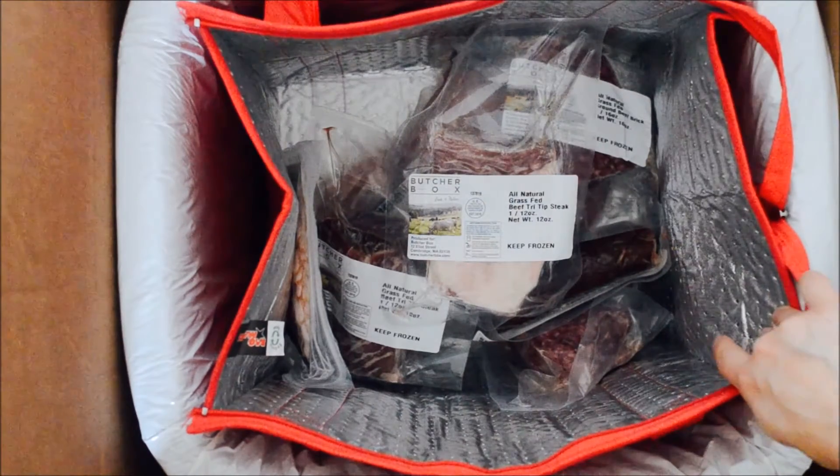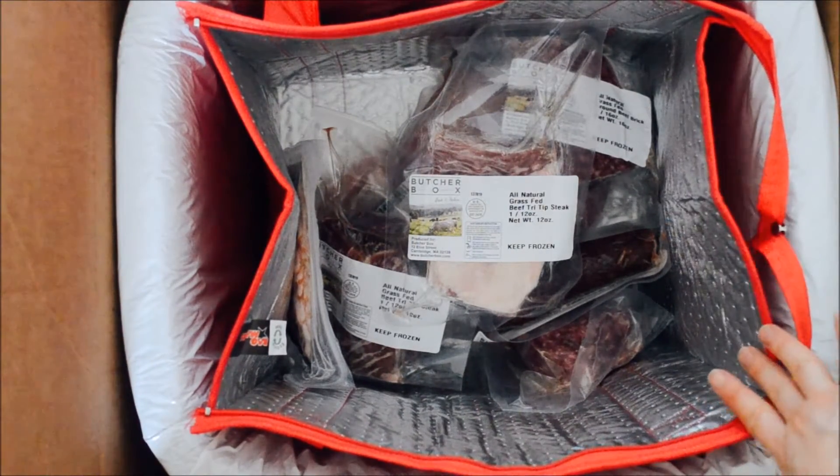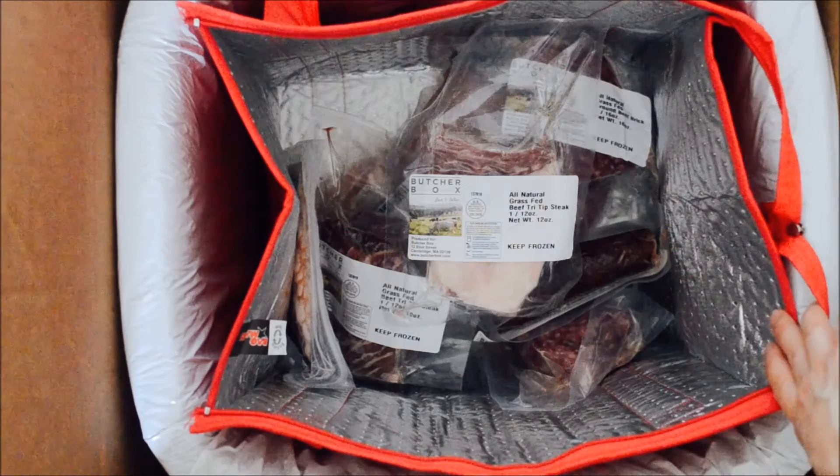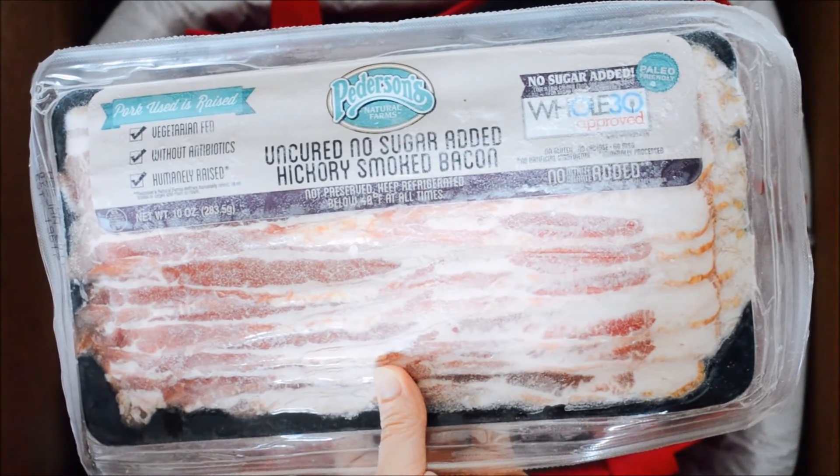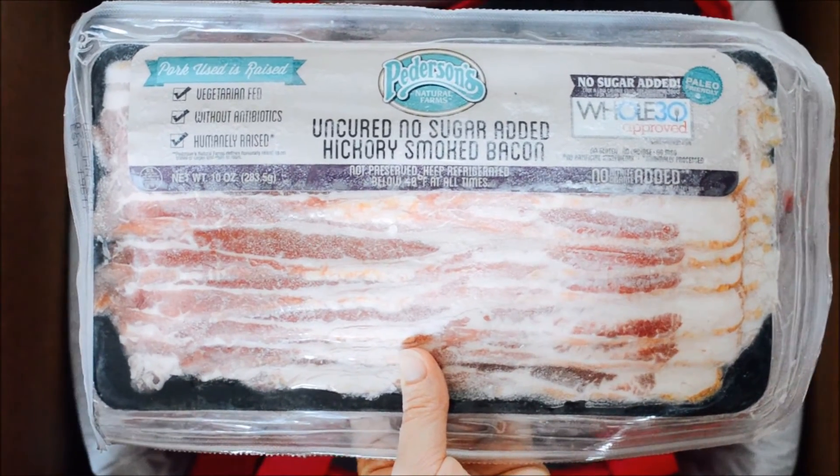So that's ButcherBox's new Eco Cooler. If you're interested in trying out ButcherBox for yourself, make sure to use my coupon code BUTTERED. You'll get $15 off and you'll get a free package of the Whole30 Approved Bacon.